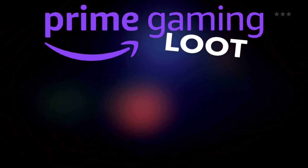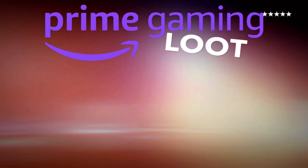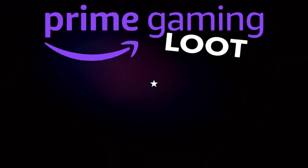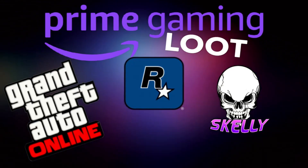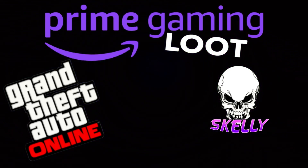Prime Gaming benefits and loot that's available this week in GTA Online — but please consider subscribing, turning on notifications for all future benefits, live streams, and giveaways.